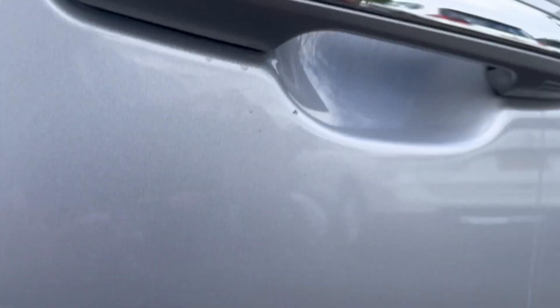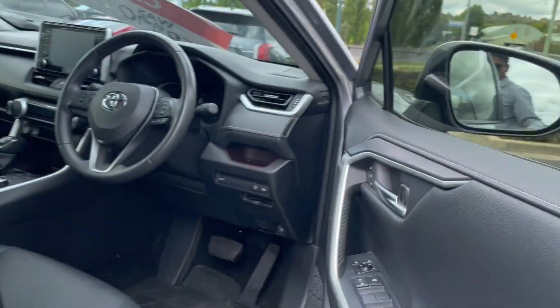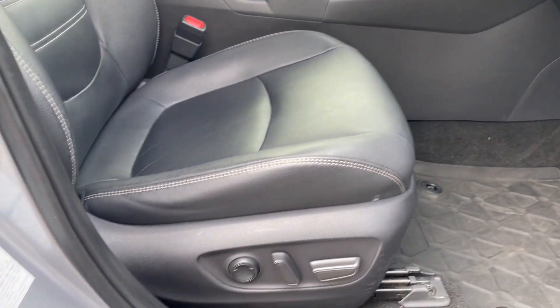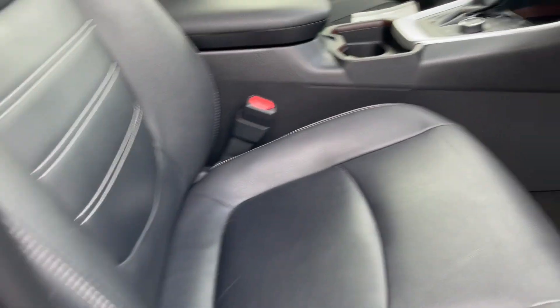Finally, coming along the driver's side, there are a couple of little marks down low but again nothing to be concerned about. Just opening up the driver's door, we have our power windows and mirrors.